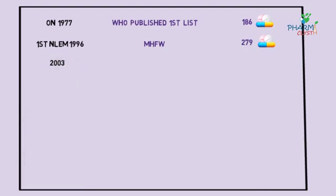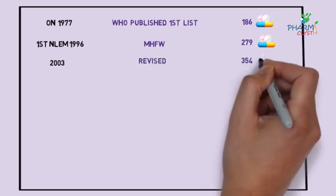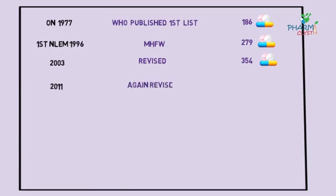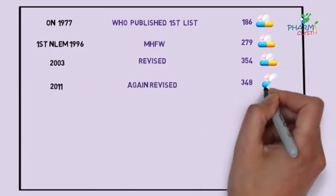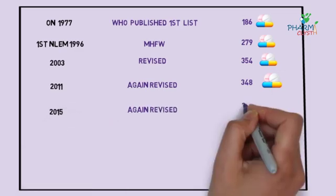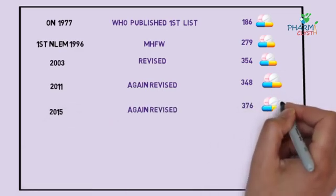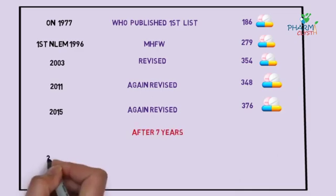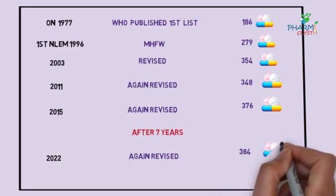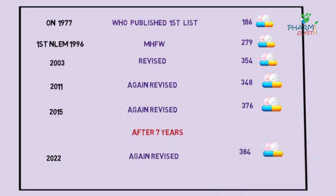Subsequently, this list was revised in 2003 and had 354 medicines. Again in 2011, it was revised and contained 348 medicines. In 2015, the list was revised for the last time and contained 376 medicines. After a huge 7-year gap, in 2022, it was revised again and comprises 384 drugs across 27 categories, adding 34 drugs and removing 26 drugs from the NLEM.